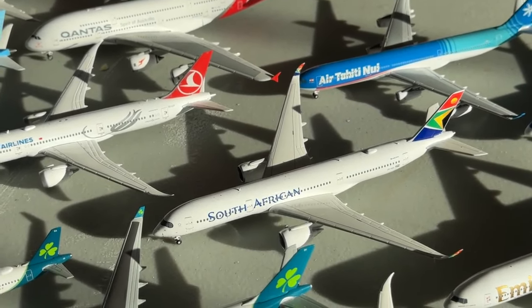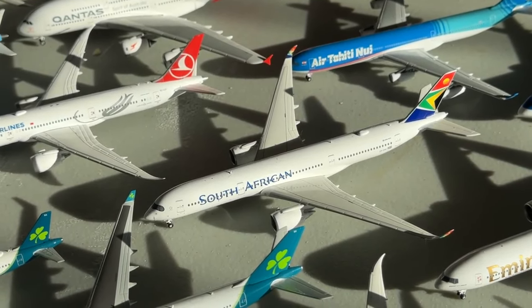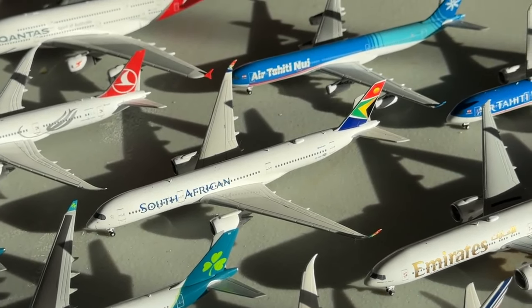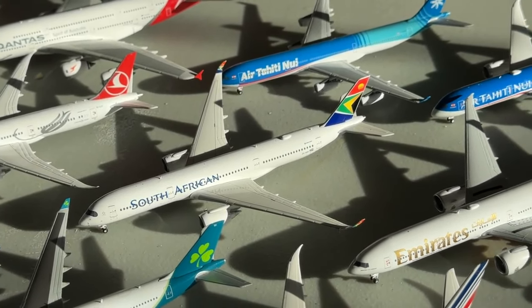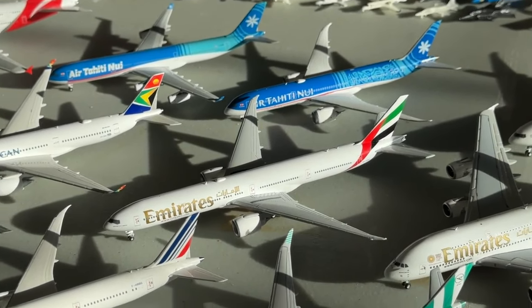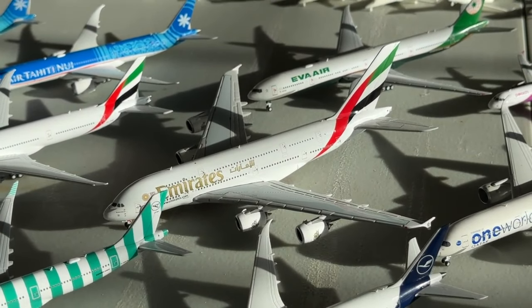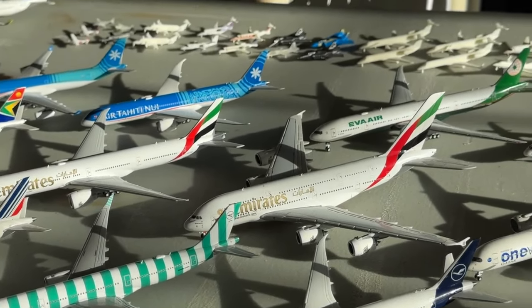We have the South African Airways Airbus A350-900. I just wanted representation in that region, but I'm definitely on the hunt for more aircraft from Africa, as it's probably my least-represented region. Moving into the Middle East, for Emirates we have the Boeing 777-300ER and the Airbus A380-800 for sentimental value. Both look really great in the fleet.